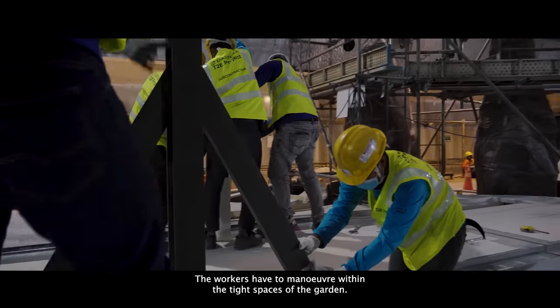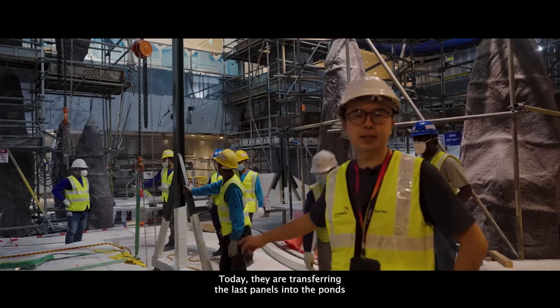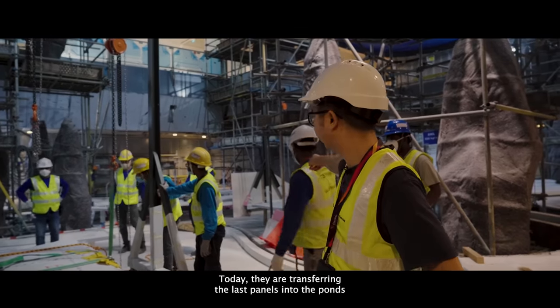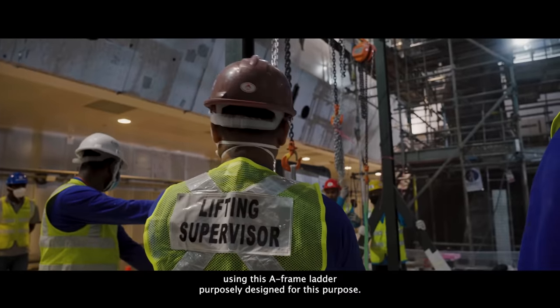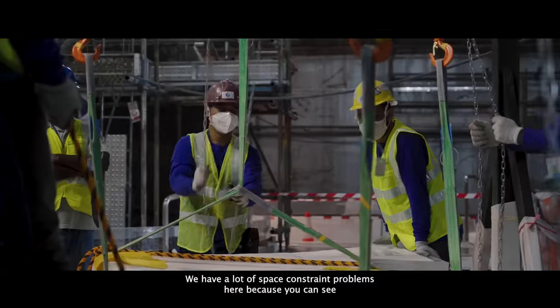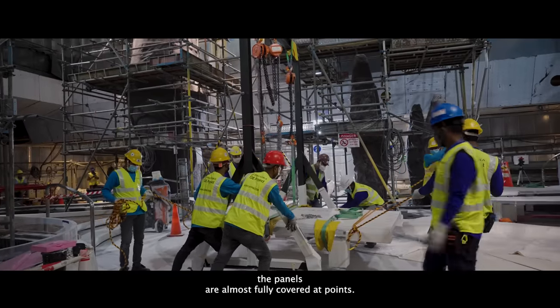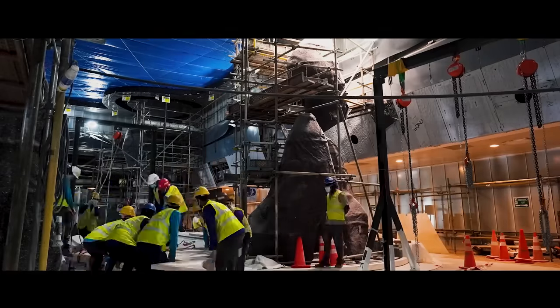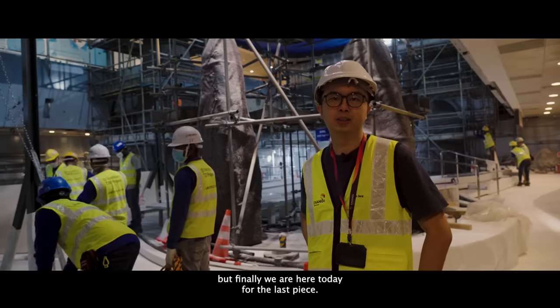The workers have to maneuver within the tight spaces of the garden. Today they are transferring the last panels into the ponds using an A-frame lifter purposely designed for this purpose — it weighs about a few hundred kilograms. There's a lot of space-constraint problems here because the panels almost fully cover the ponds. We struggled a little from the beginning, but finally today we are placing the last piece.